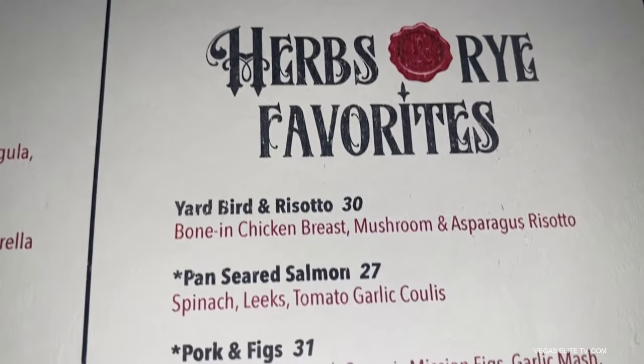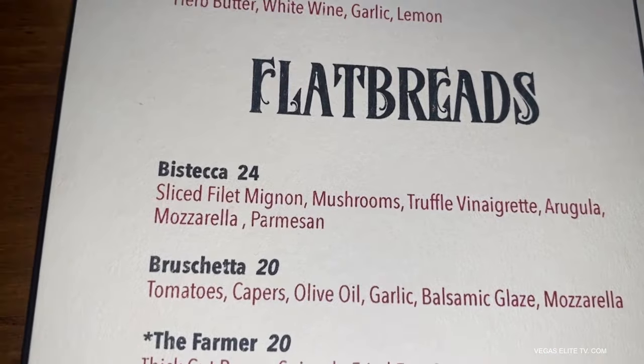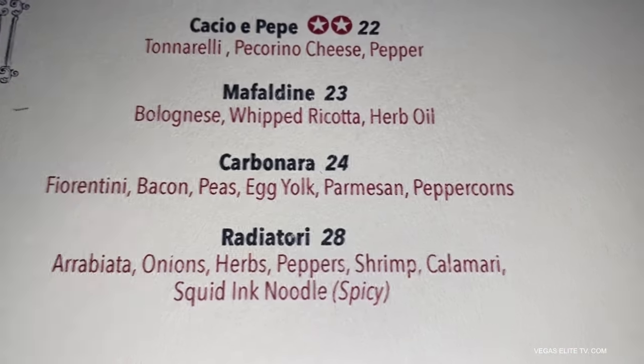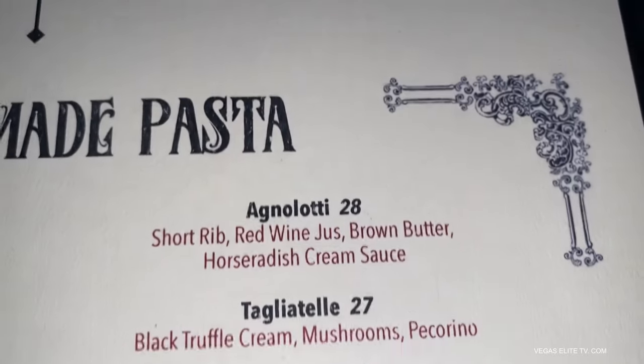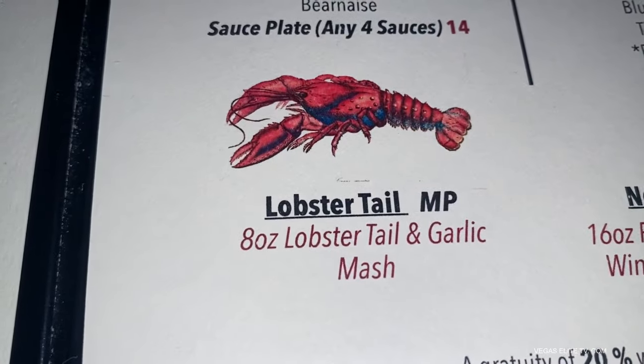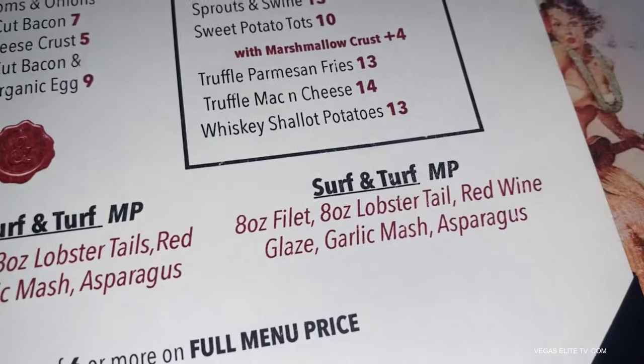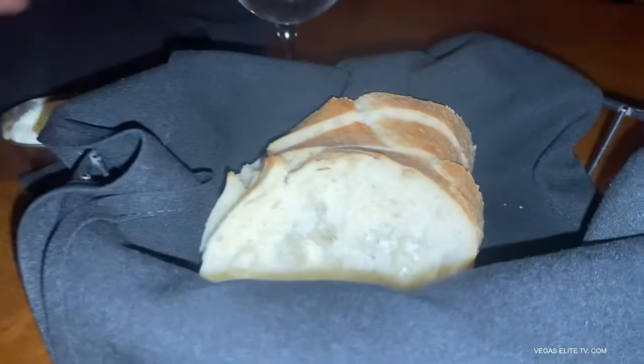I heard their grilled cheese sandwich is legendary. They have bruschetta, flatbreads, house-made pastas — and I heard that's legendary too. You can even add a lobster tail or do a surf and turf with your steak. So you can do a lot of good stuff with their menu.